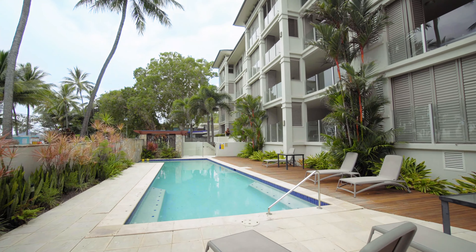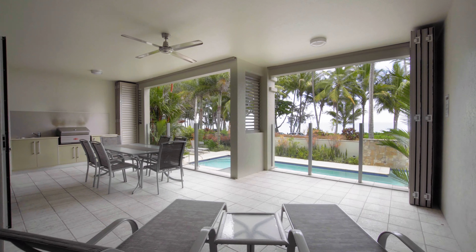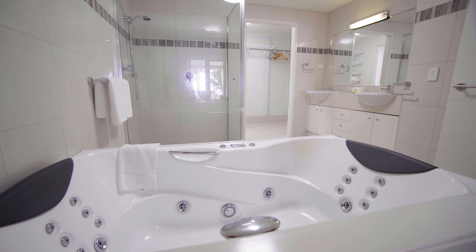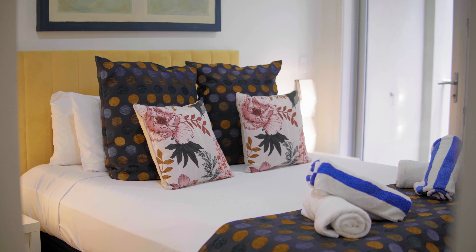its generous proportions encompass 158 square meters of internal space and 51 square meters over two balconies. The light-filled open plan layout includes two versatile living areas, a purpose-built study plus a storage room on title.